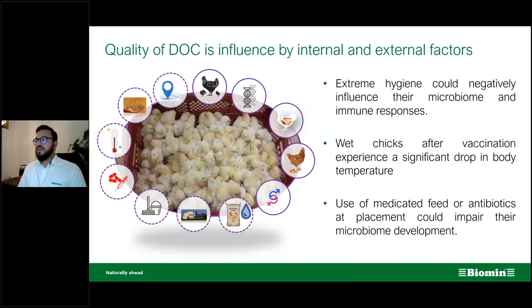The quality of day-old chicks is influenced by internal and external factors. We cannot control all external factors — some are mainly controlled by the parent stock, including the age of the breeder flock. Genetics and the colonization of bacteria in the digestive tract are also out of our control. What we can control includes additives, housing, hygiene, medication, temperature, litter quality, and even the geographical location of our farm.